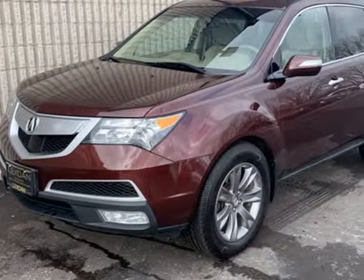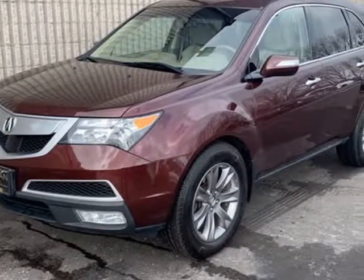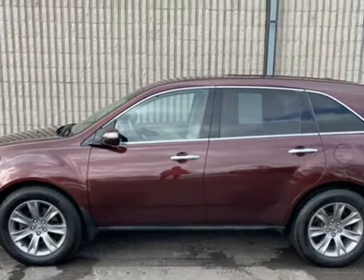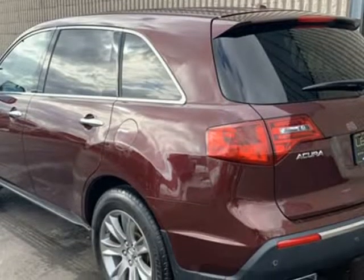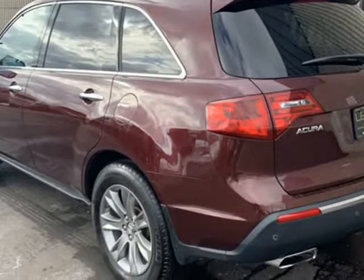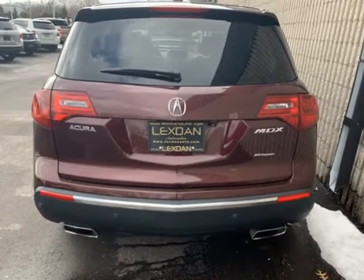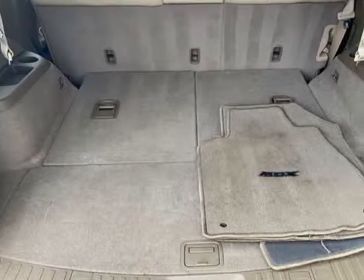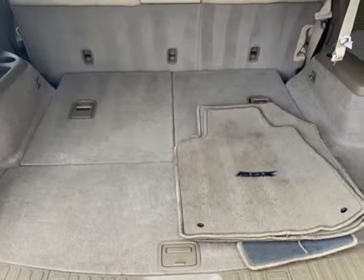This 2012 Acura MDX is brought to you by Lexden Automotive. www.lexdanauto.com, 2610 HWY 61, MN 65148, 405-512. This 2012 Acura MDX comes equipped with MFM.